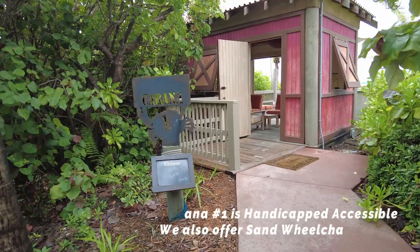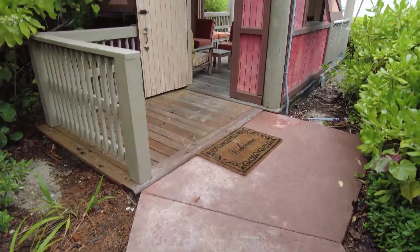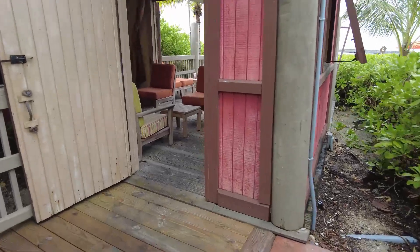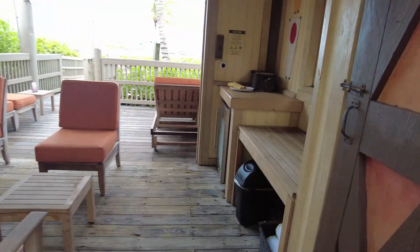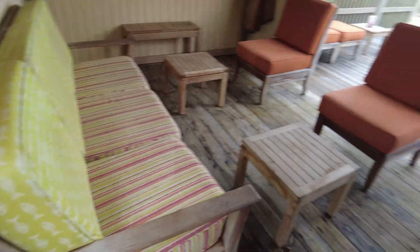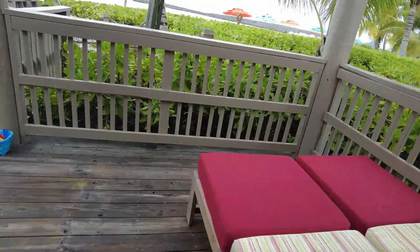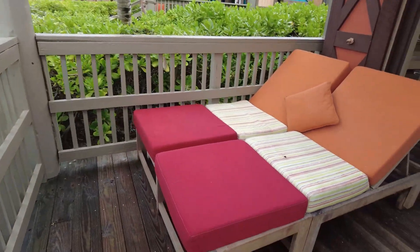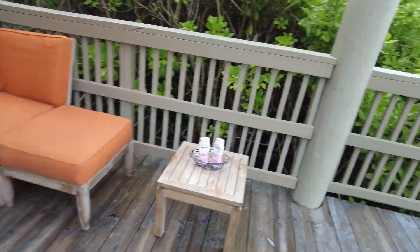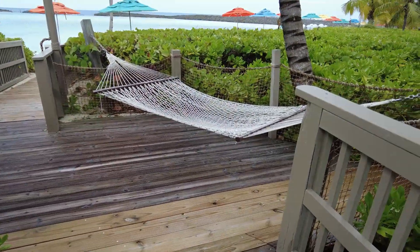Handicapped accessible cabana number one on Castaway Cay — very nice, let's go check it out! Beautiful — we've got the chairs, we've got the sofa, we've got the chaise lounges. Love this, so nice.